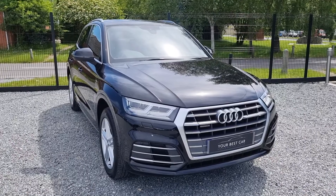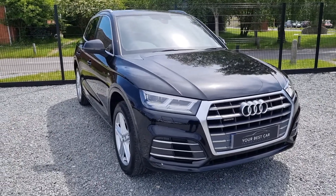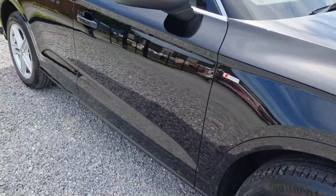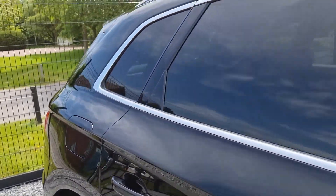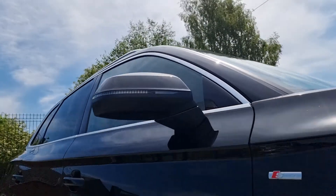In this video I'll show you the exterior, the interior, and a few of the gadgets this car has. Along with those gadgets you get full Audi service history, your Audi documents, and six months warranty which is extendable with us at YetMax.